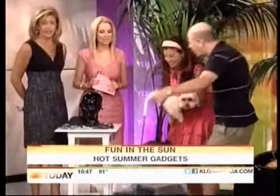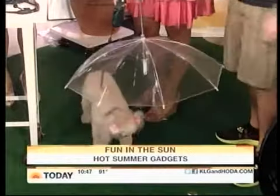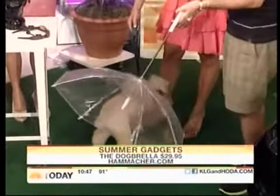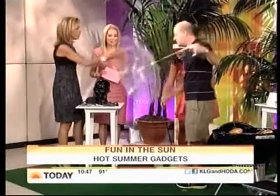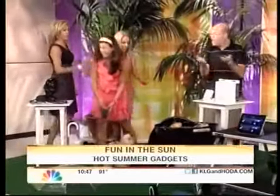What if you don't want your dog to get wet? That's what this is for — it's a dog umbrella. You attach a leash to it like this and then you walk around and your dog does not get wet. They know to stay right underneath it. It's got a little short leash underneath that keeps them close.